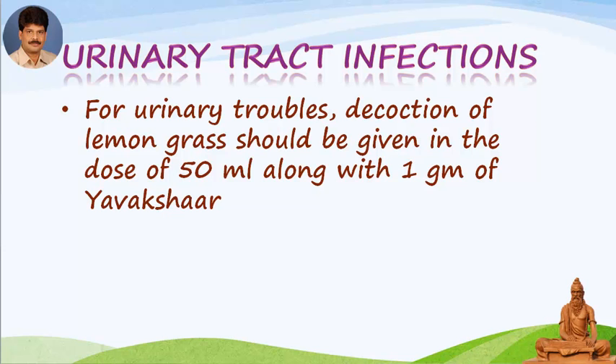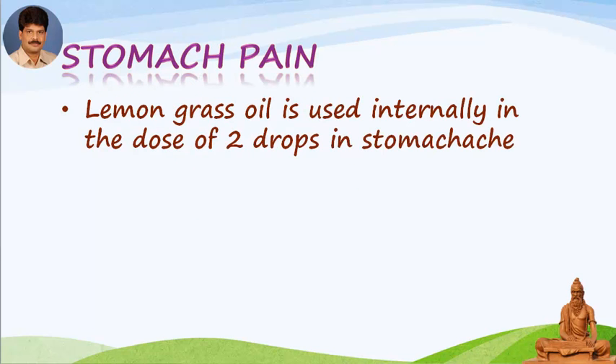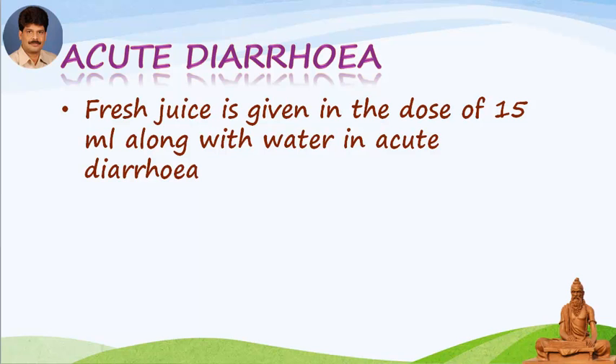For urinary troubles, decoction of lemongrass should be given in a dose of 50 ml along with 1 gram of yavakshara. For arthritis, lemongrass oil is useful for local application. For stomach pain, lemongrass oil is used internally in a dose of 2 drops. For acute diarrhea, fresh juice is given in a dose of 15 ml along with water.